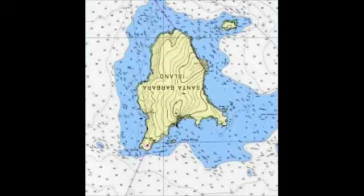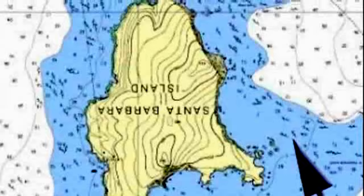Approaching Santa Barbara Island from the north is something like a blue water cruise landfall. You'll find that there are two peaks on the island and an off-lying island, Sutil Island, just to the right in the picture. Here's our route coming through the gap.